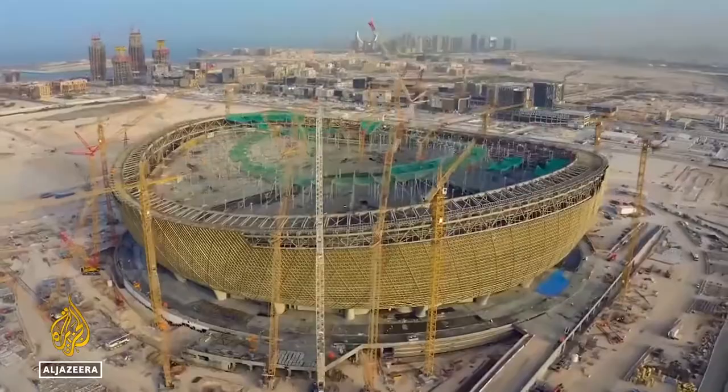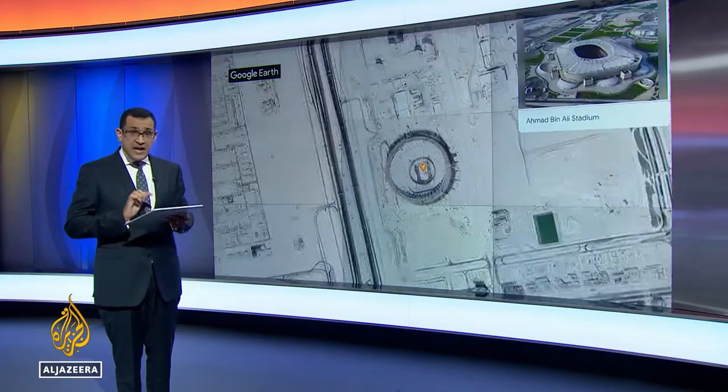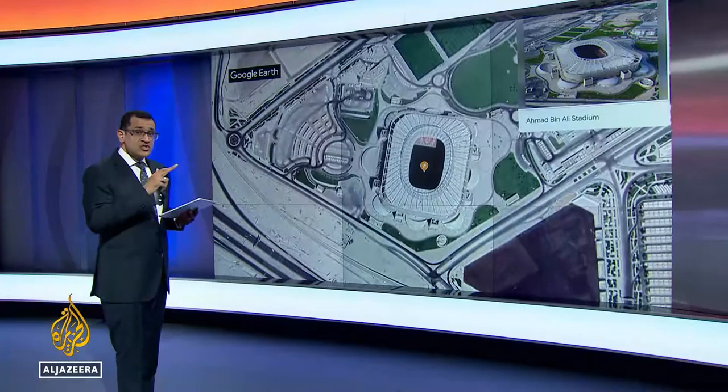Now, we're not actually into Doha proper yet — Lusail is still north of the capital. And similarly, the Ahmed bin Ali Stadium is as far west as you'll go in this tournament. Absolute city limits here, but still accessible by train and with a giant shopping mall right next door.